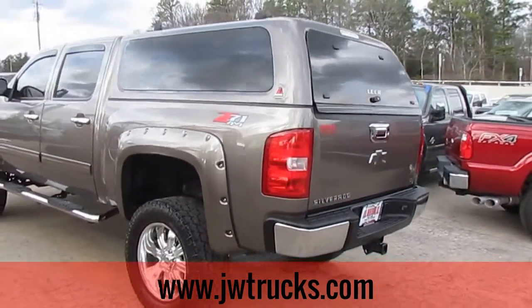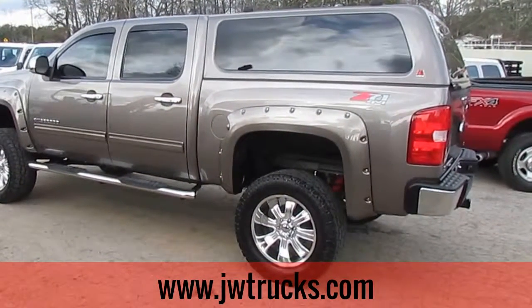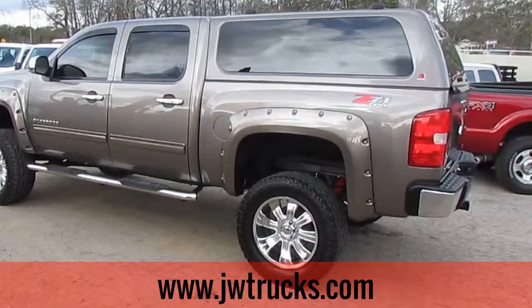Rear hitch. If you'd like to take a look at this truck, come on down to 5000 Nelson Brogdon Boulevard in Sugar Hill, Georgia. You can always get us on our website at jwtrucks.com. But no matter how you find us, come on down, take this truck for a spin and get a great price guaranteed.